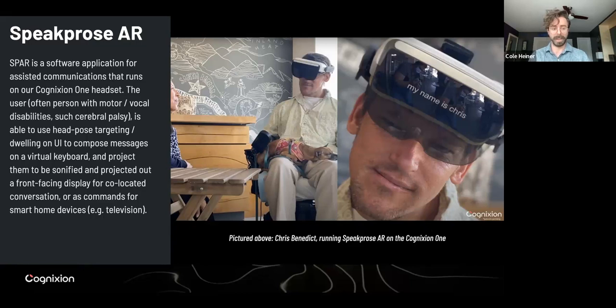We started with this SpeakPros AR, which assumes that the wearer will have some ability to move their head. That's the primary way that interaction occurs — looking at a target and dwelling on it. But there's a number of things you can adjust depending on the range of motion that a user might have. As you can see, Chris has typed out a message using a keyboard that we'll see how it looks in AR in a second. The message can be vocalized — it's a speech generating device — and he can look out and see other people in the room. That message also gets projected so they can not only hear it but see what he's spoken.